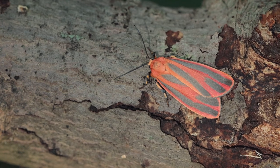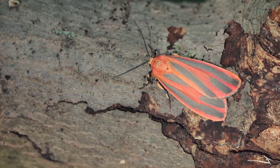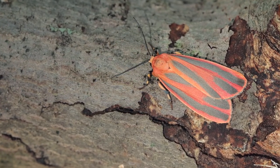But this right here has to be some sort of lichen moth. It looks so similar to the painted lichen moth — it's got to be the scarlet striped lichen moth. Or actually, it's the scarlet winged lichen moth. Either way, this thing is just a true beauty.